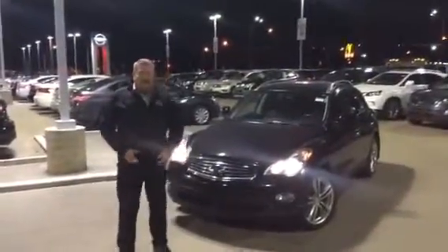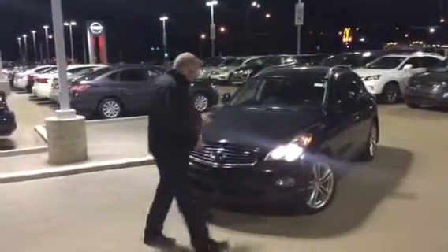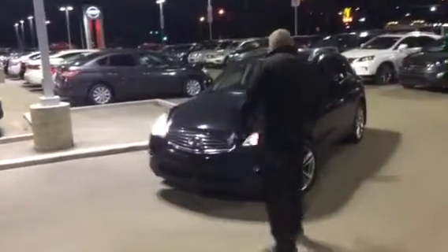Hey Dean, it's Roger here from LA Nissan. I wanted to show you our EX35. This is the 2012 that you're looking at.